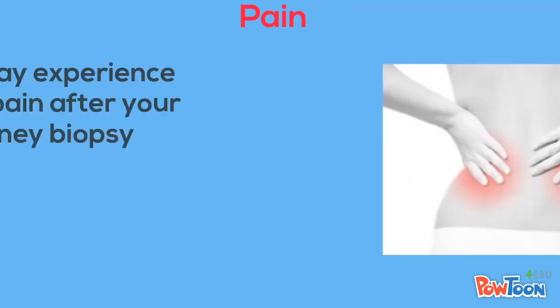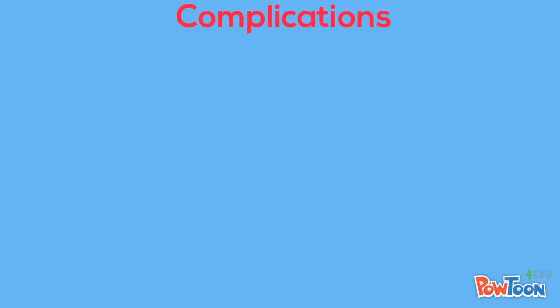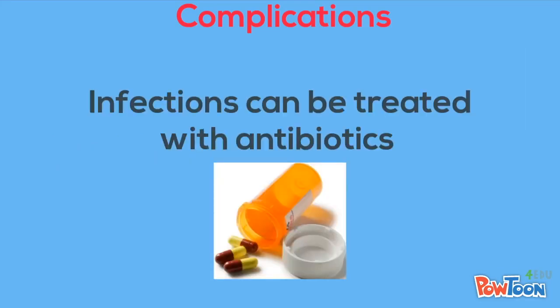Pain: The most common complication of a kidney biopsy is pain. You may be given medication to reduce pain after the procedure and it usually goes away within a few hours to days. The procedure also carries the risk of infection, which happens in about 1 in 500 cases. These infections can be treated with antibiotics.